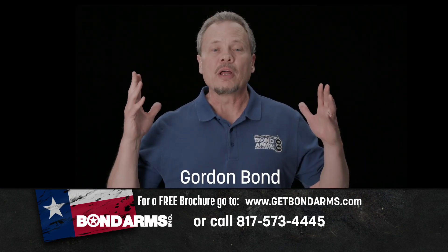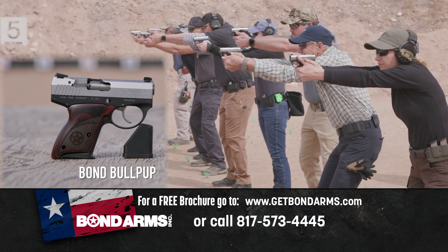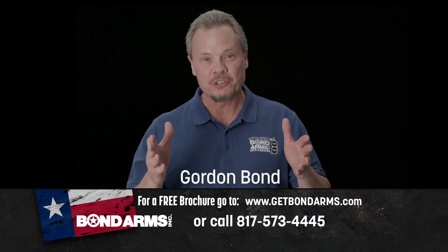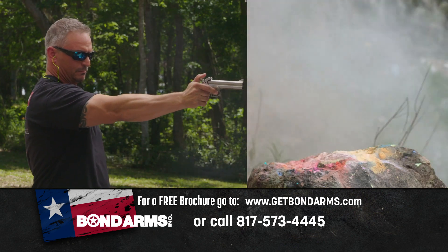We've been building and selling the highest quality handguns for over 21 years now, and I personally stand behind every product that we make. If you're thinking about buying a handgun, please go to our website — you'll be glad you did. For more information about all the great Bond Arms products, go online now.